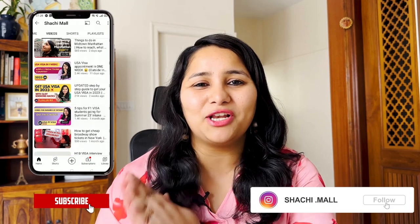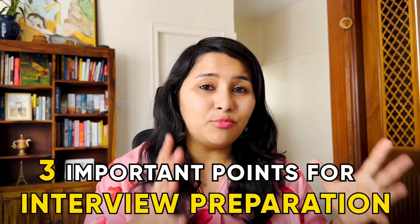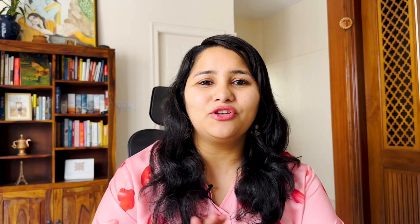Hi guys, my name is Shachi and I'm a travel and a visa coach. On this channel, you'll find lots of useful videos on the visa process. We have two playlists dedicated specifically for F1 visa, so make sure to check out all of these videos. Today's video covers the latest updates about availability of visa slots for F1 students, what has changed this year, how your strategy should look, and three important points for interview preparation.